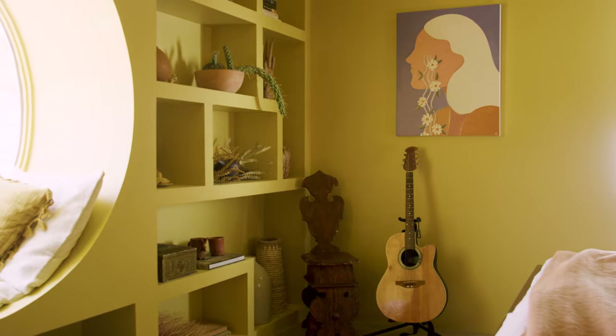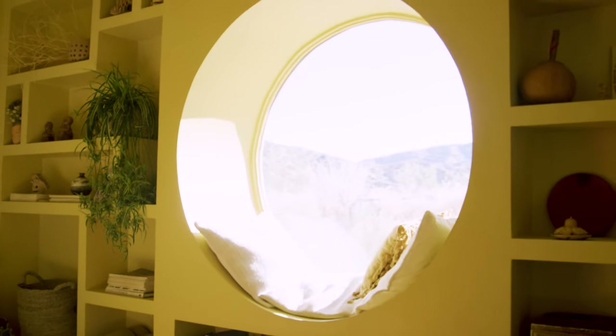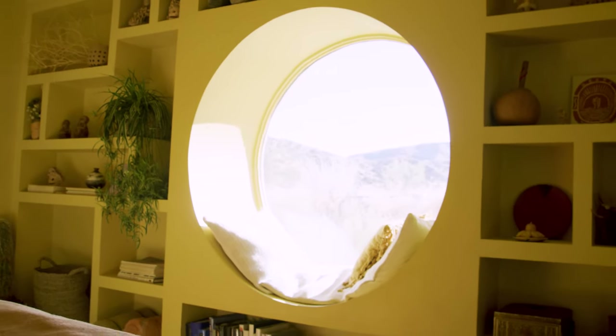Originally the bed was actually right where I'm sitting, so it was facing away from this beautiful view of the hills and the mountains and all the nature. So the first thing I thought to do was flip it.